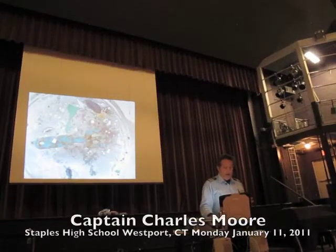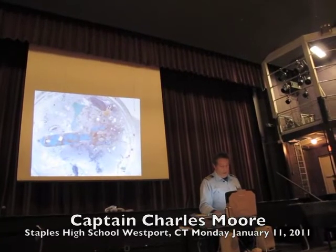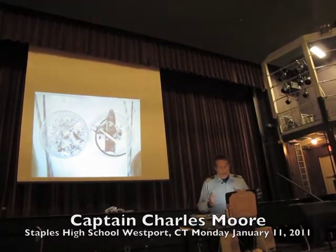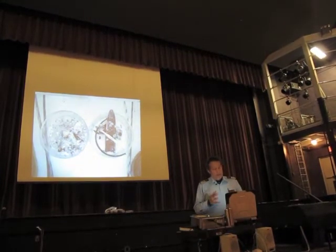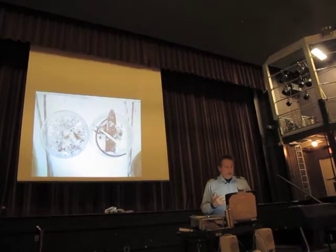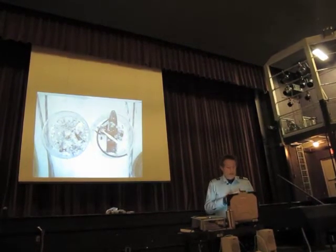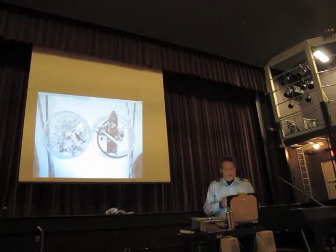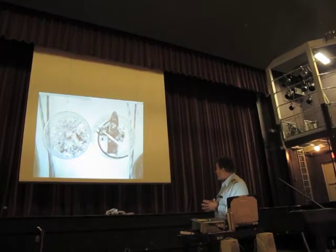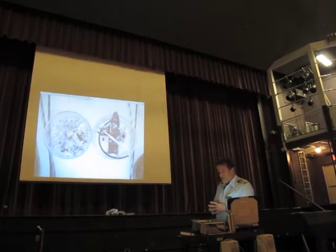We'll talk about why we'd see Japanese debris there more than debris from McDonald's. This is what we're starting to see now more of: large identifiable chunks of trash. This is from outside the convergent zone, outside the garbage patch, and yet we've got this floating plastic sheath for a knife, a bit of a toothbrush, and a handle for a bucket.